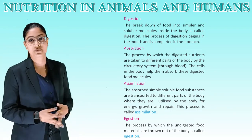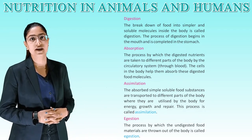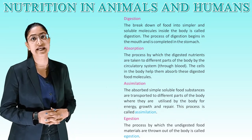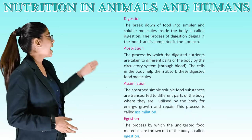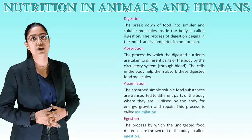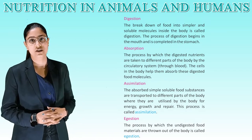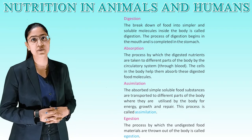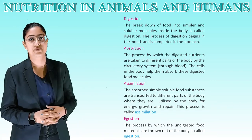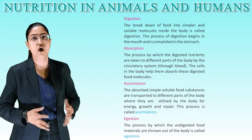Absorption: the process by which digested nutrients are taken to different parts of the body by the circulatory system through blood. The cells in the body help absorb these digested food molecules. Assimilation: the absorbed simple soluble food substances are transported to different parts of the body where they are utilized for energy, growth, and repair. This process is called assimilation. Egestion: the process by which undigested food materials are thrown out of the body is called egestion.